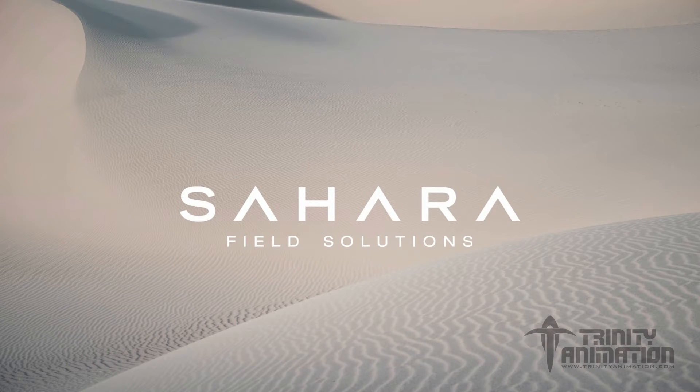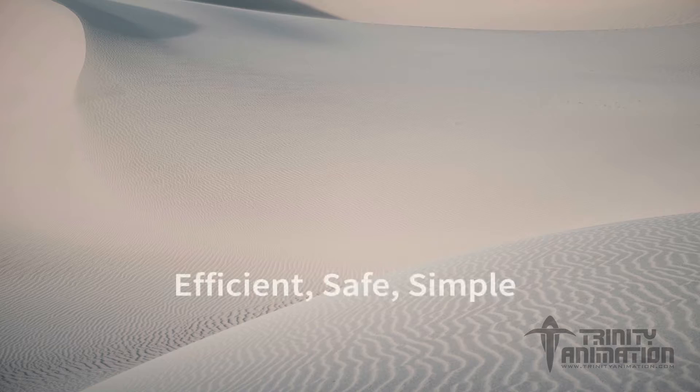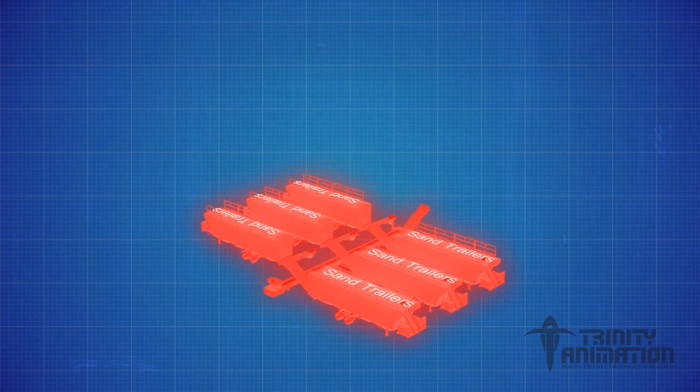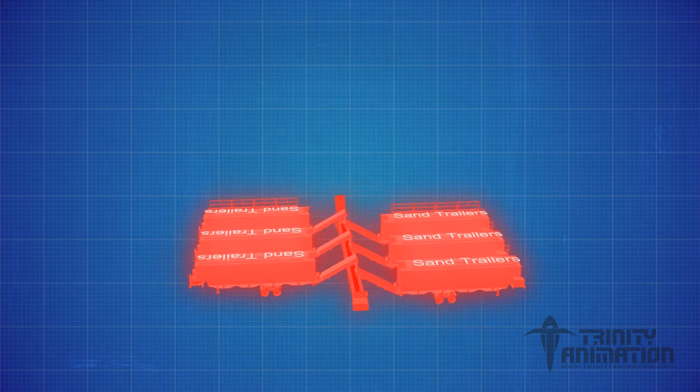Welcome to Sahara Field Solutions. During a frack, every second counts. With today's projects needing more propant than ever before, too much time can be lost to inadequate storage and trucking inefficiencies. What's more, traditional methods are slow, loud, and create a dusty, unsafe work environment.